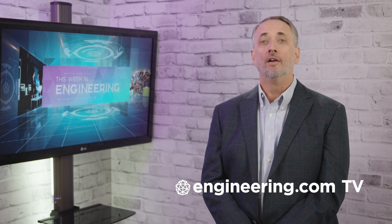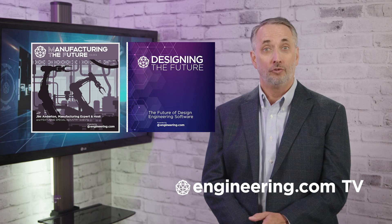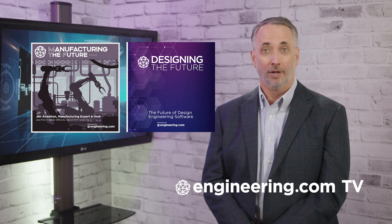That's it for today's episode of This Week in Engineering brought to you by Engineering.com. For our deeper engineering series visit Engineering.com TV for exclusive shows like Manufacturing the Future and Designing the Future, not found on our YouTube channel. The links are in the description below.